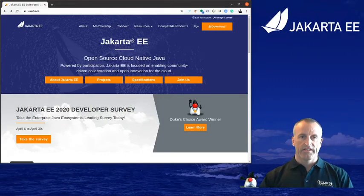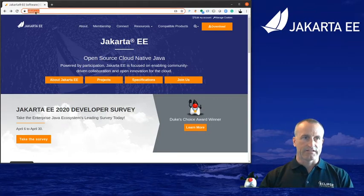Welcome to Studio Jakarta EE. Today I want to show you how easy it is to take the Jakarta EE developer survey. If you don't remember the link or haven't got the link sent to you, just navigate to jakarta.ee. That's pretty easy to remember, isn't it? jakarta.ee.